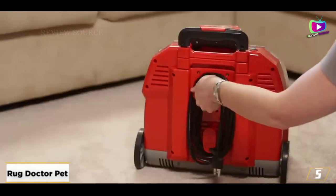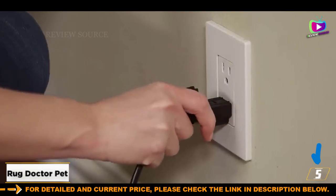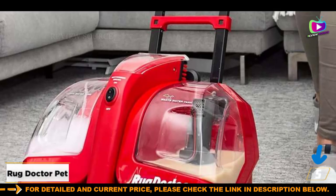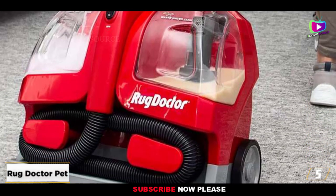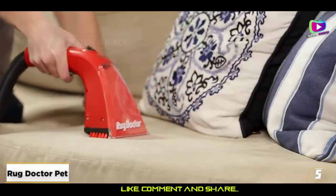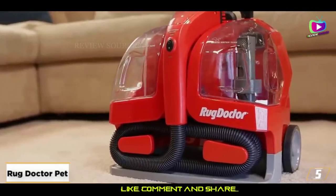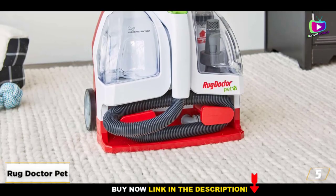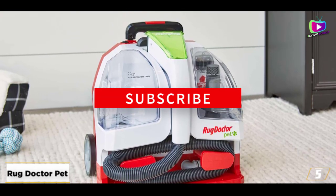At number 5, the Rug Doctor Pet Portable Spot Carpet Cleaner — the best carpet cleaner for spot cleaning. While larger carpet cleaners are great for cleaning entire rooms, if you have a pet or child that's prone to making messes, this smaller spot carpet cleaner could be the perfect solution. Rug Doctor's Portable Spot Carpet Cleaner is designed to eliminate embedded dirt, stains, and odors from your rugs, carpets, stairs, pet beds, and upholstery. This means it can tackle anything from a spilled drink on your brand new sofa to muddy paws being tracked onto your cream carpet.